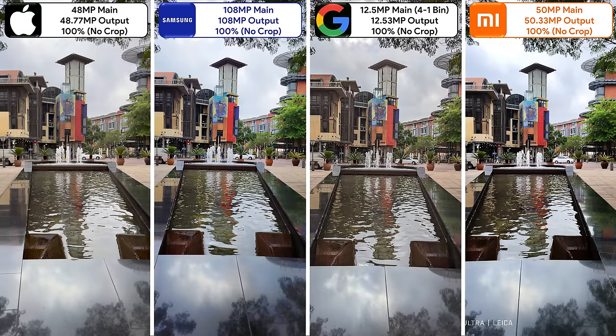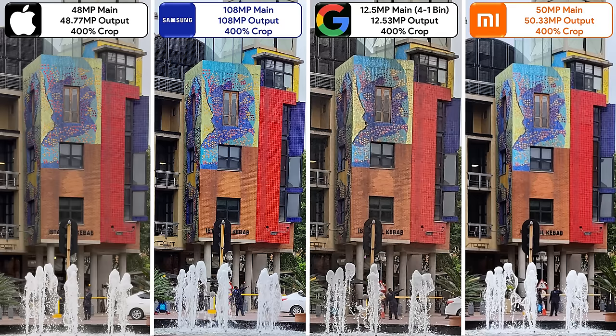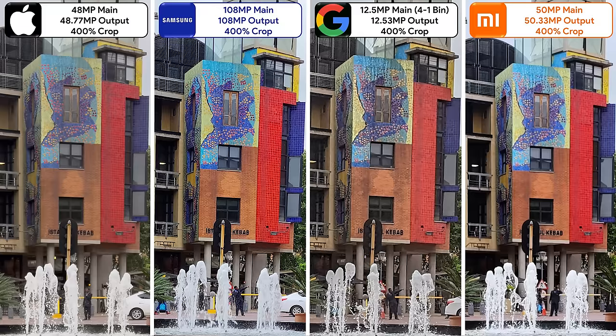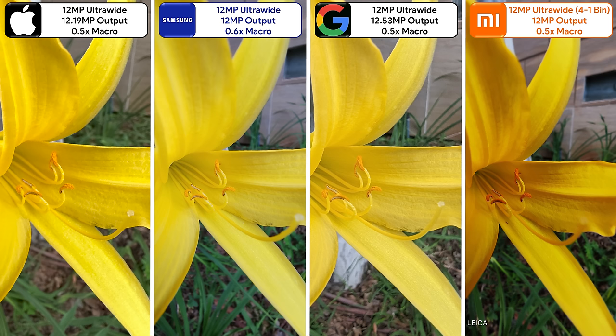Here's the same photo with all phones set to their native resolution — though the Pixel has no option for this. When cropping into these high resolution images, it's clear that the 108 megapixel Samsung sensor outperforms on every level, which is obvious when switching back and forth between the binned photo and the native crop. When taking macro shots, all phones default to their ultra-wide sensors, leaving the Xiaomi with an underexposed image, the Pixel and Samsung slightly overexposed, and the iPhone looking the most natural.